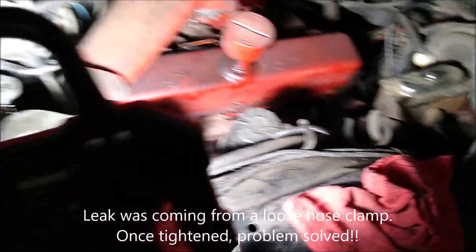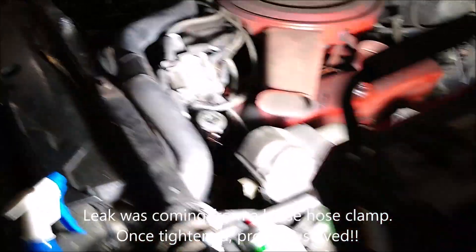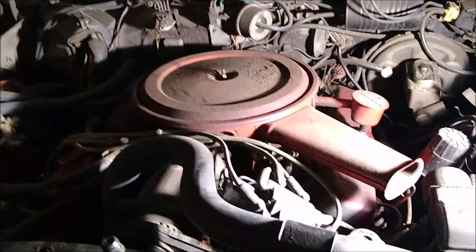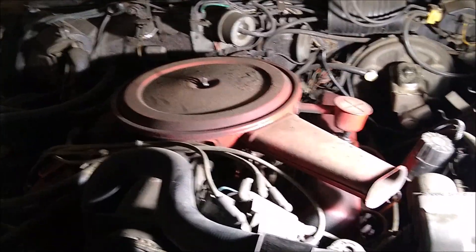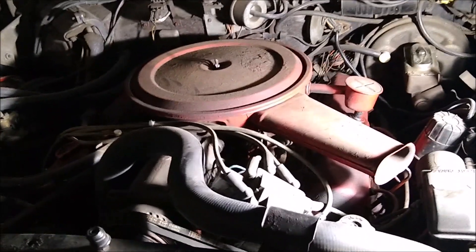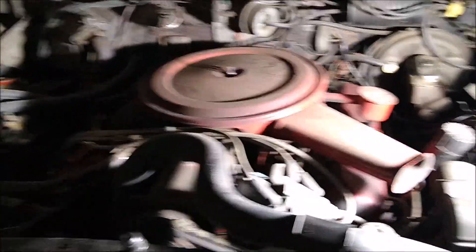Aside from that, the engine's a little bit dirty but not terrible. I actually like engines that show up like this because it means the car's been driven and nobody's tried to tart it up before selling it — so that's a good thing.